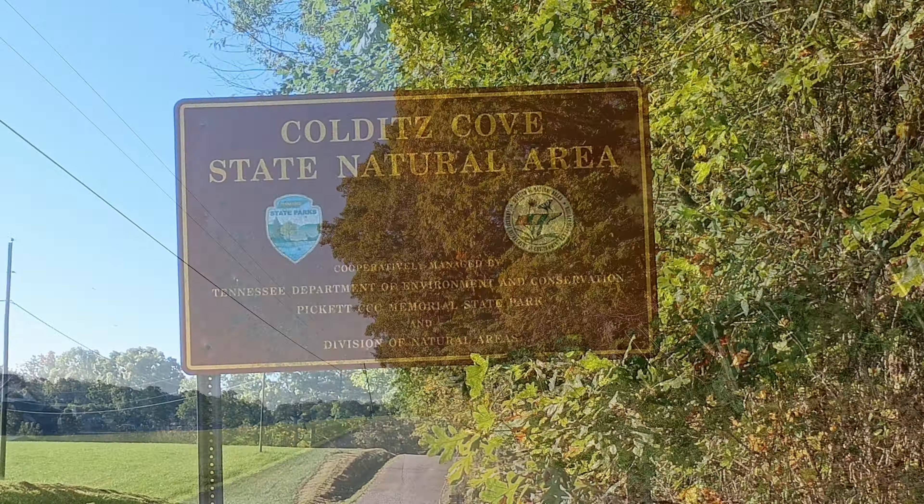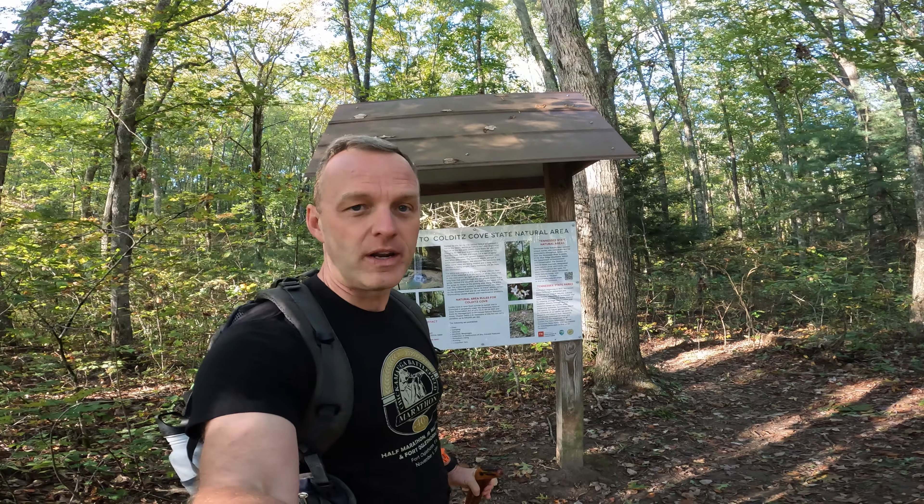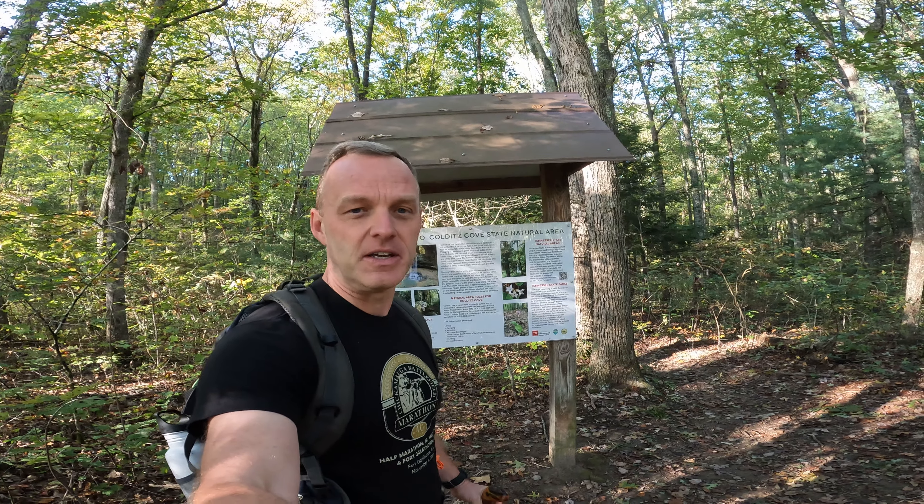Good morning, everyone. I am hiking to Northrop Falls in Kilteds Cove State Natural Area. We've had quite a bit of rain, so this is a pretty spectacular waterfall. Let's go and check this out.